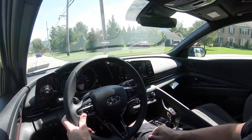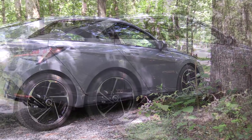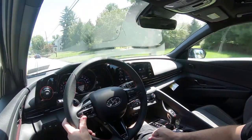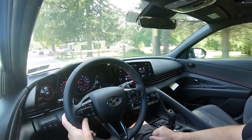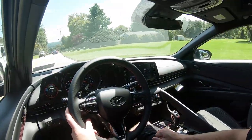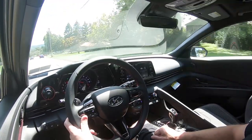Touching on suspension and handling: up front you get a MacPherson strut front suspension, in the back independent multi-link rear suspension, with front and rear stabilizer bars. As far as ride quality goes, it's pretty much as you'd expect — definitely not as soft as the Sonata N-Line, but it rides like a compact car. You can feel more of the road, but it's nothing that's going to steer you away from the Elantra N-Line. You definitely get used to it.